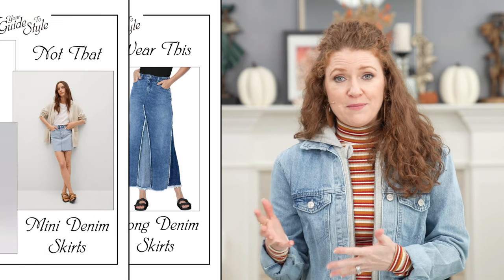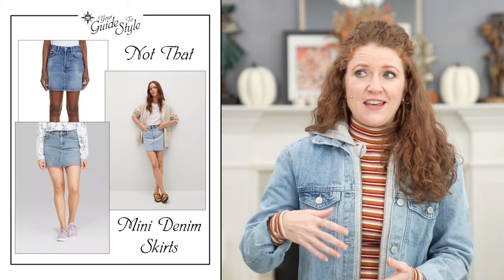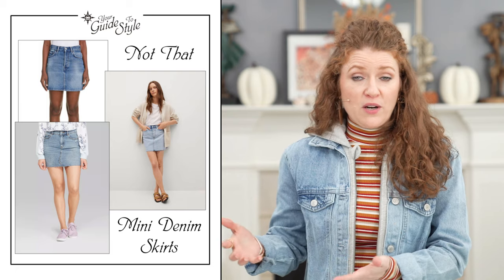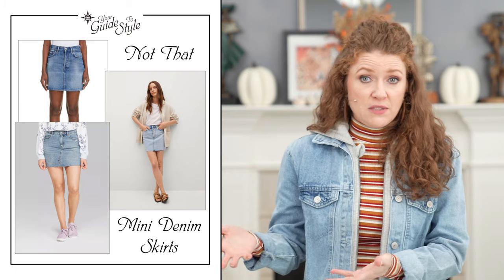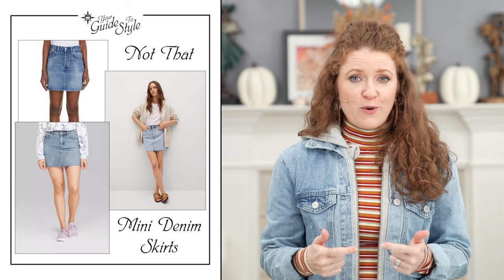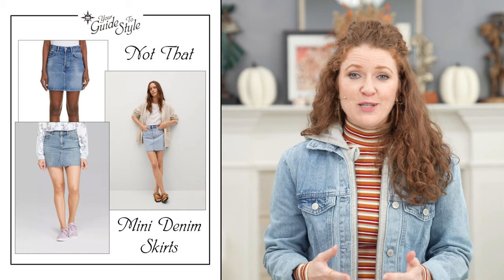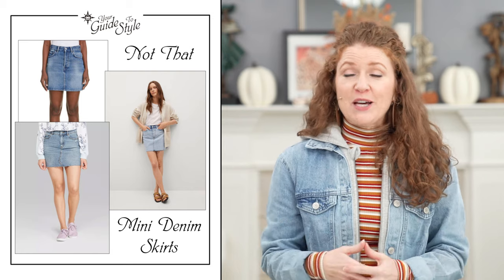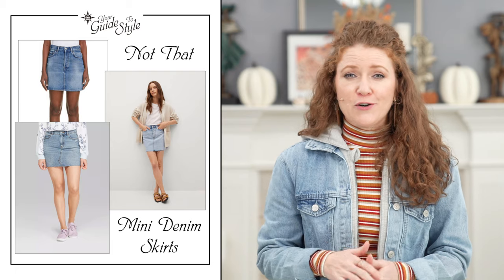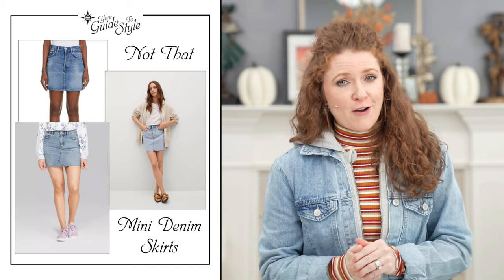I chose mini skirts as the Not That because I think they are still available but not as popular. I do think the longer length is more flattering and practical and will be around for a while. But if you do love mini skirts, still wear them — transitioning into fall with some tights, booties, and a sweater and you're still going to be on trend.